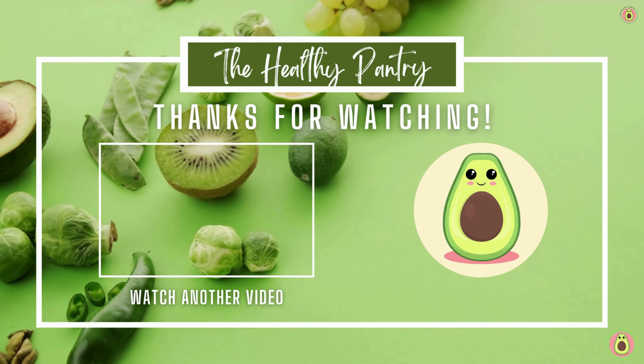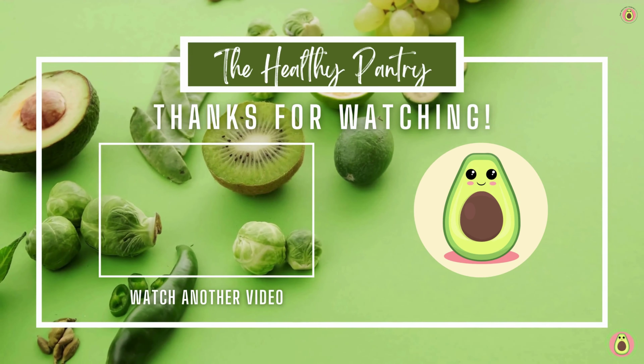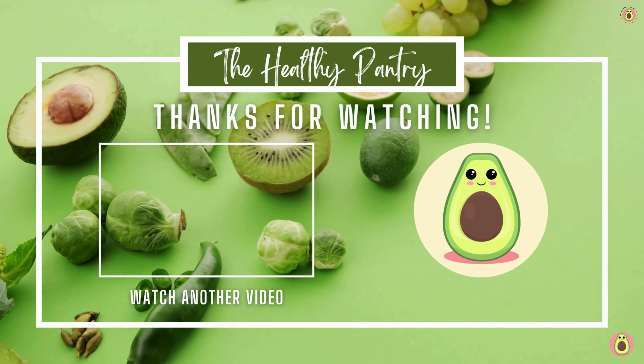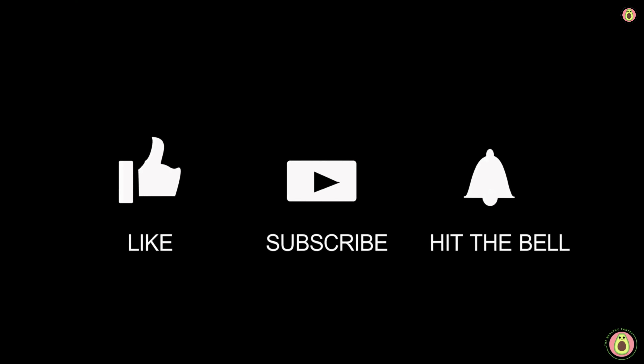Take care and see you tomorrow in the next video. Thank you for joining us here at the Healthy Pantry. We hope you found the information valuable and inspiring. Remember, your health is a journey, and we are here to guide you every step of the way. Thank you for watching, and we will see you in the next video.